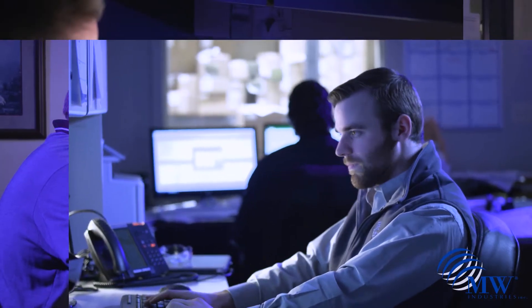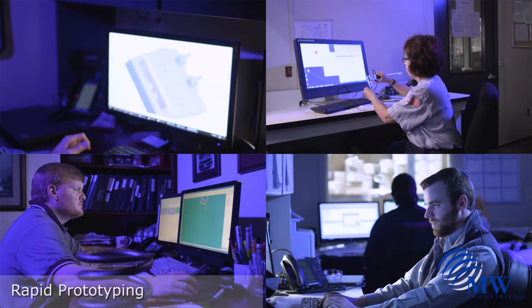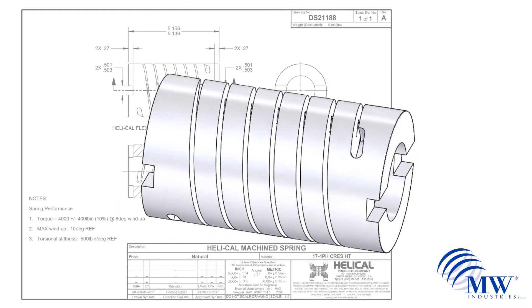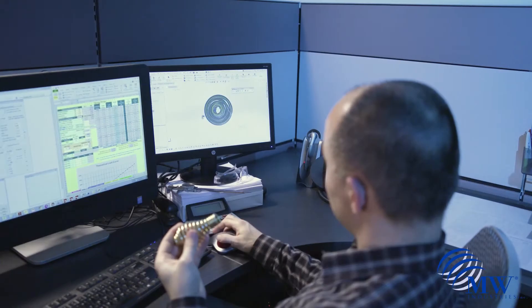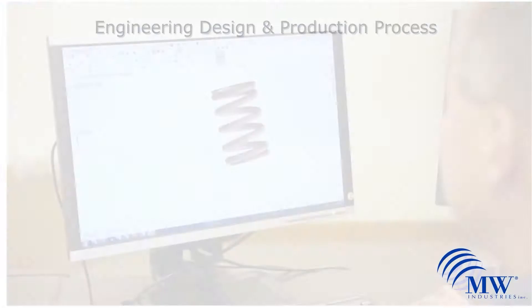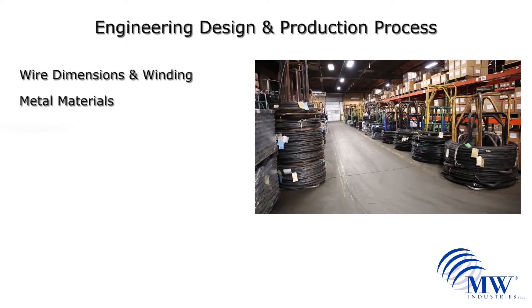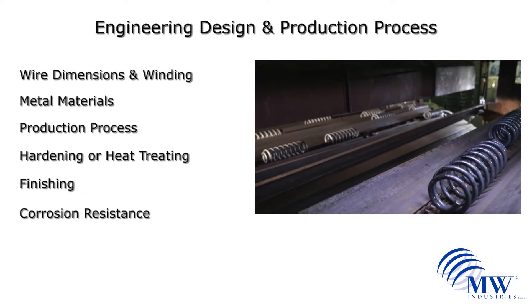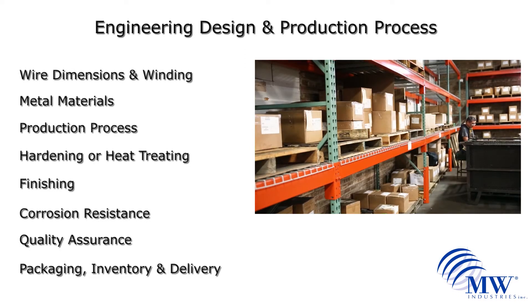MW Industries offers innovative compression spring solutions because the sales engineers specialize in rapid prototyping and design assistance. Working with your team, we will use the application specifications to determine how to best design and process the spring using state-of-the-art software. The engineers will take into consideration wire dimensions and winding, metal materials, reduction process, hardening or heat treating, finishing, corrosion resistance, quality assurance, packaging, inventory, and delivery.